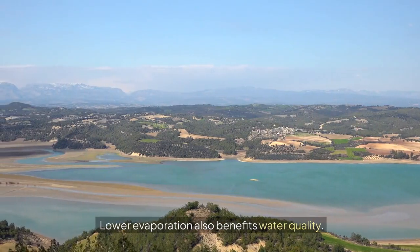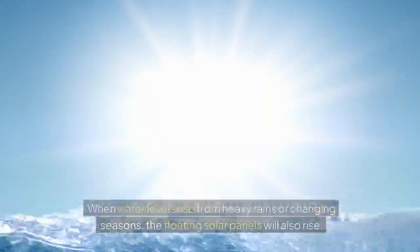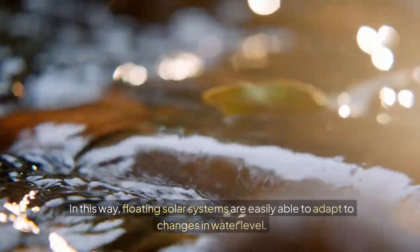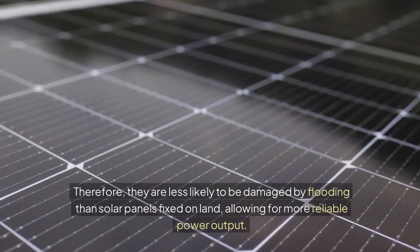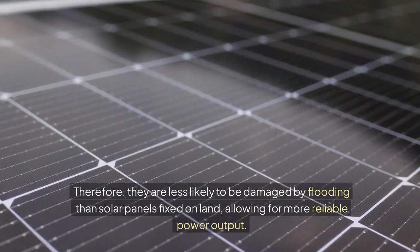Lower evaporation also benefits water quality. Flood protection: when water levels rise from heavy rains or changing seasons, the floating solar panels will also rise. In this way, floating solar systems are easily able to adapt to changes in water level. Therefore, they are less likely to be damaged by flooding than solar panels fixed on land, allowing for more reliable power output.